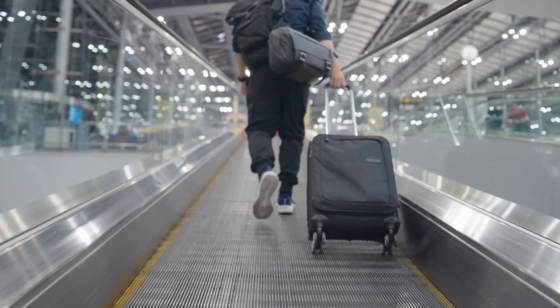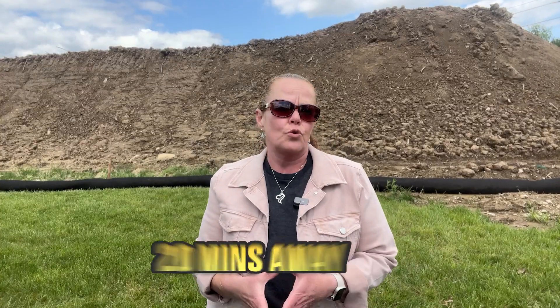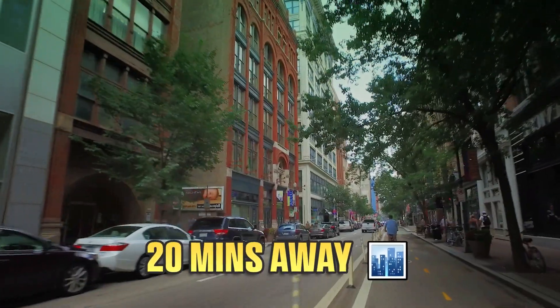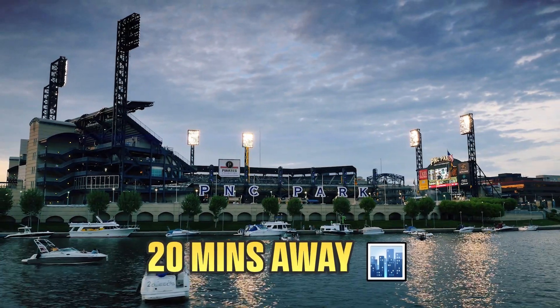If you love to travel or have to travel for work, the airport is about 18 minutes away, so it's a super easy commute. And you're just about 20 minutes to get downtown to museums, sporting events, concerts, river boating, and so much more.